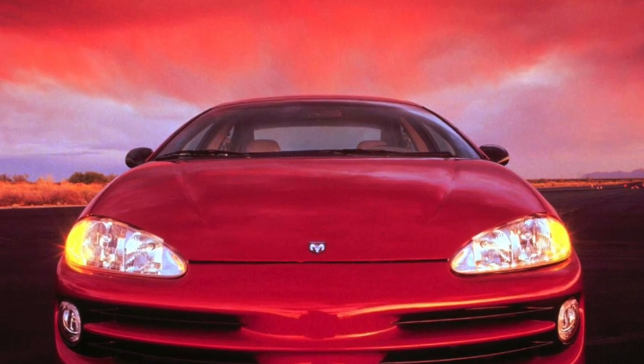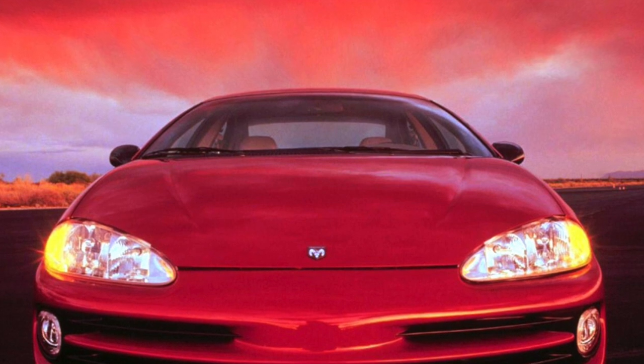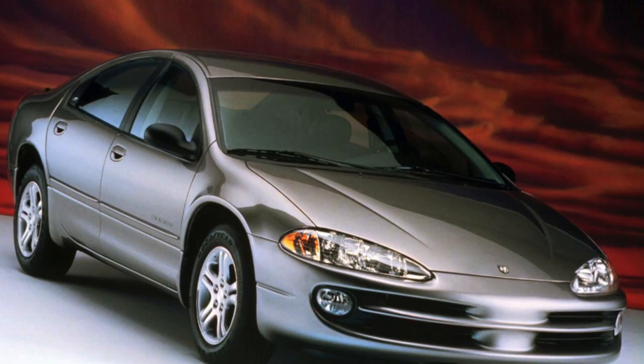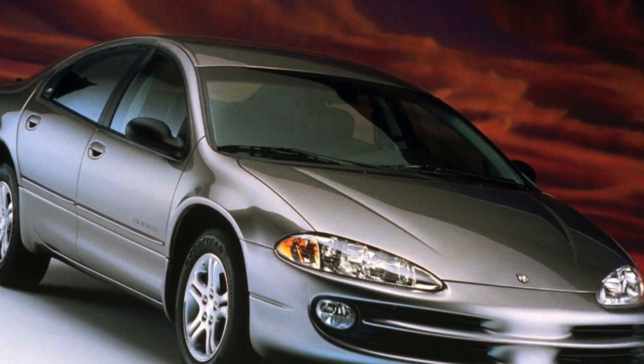The main advantage of American cars is their size. They are not just bigger than typical European or Japanese cars — the Americans are huge in comparison. And besides, the price of a car from the USA is quite acceptable.